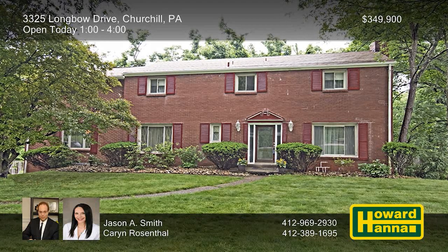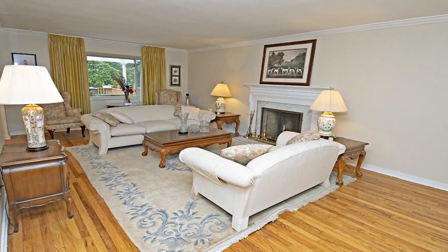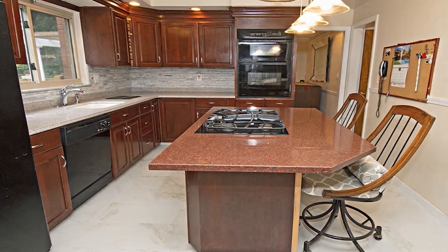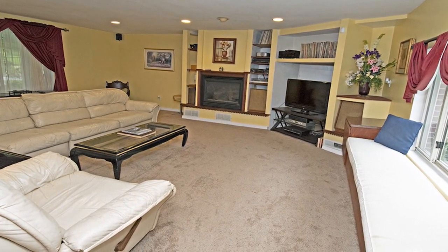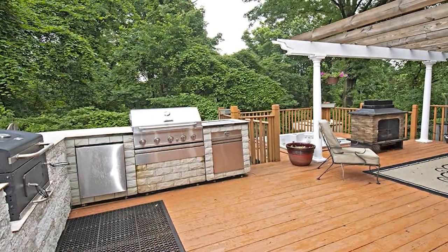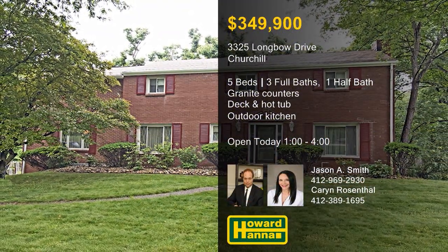This state-caliber five-bedroom, three-and-a-half bath residence in Churchill is only minutes from the parkway and Monroeville's business district. A gas fireplace brightens the hardwood living room, while a coffered ceiling tops the formal dining room. Granite countertops are among the updates of the eat-in kitchen, centered on an island with seating. Additional spaces include a generous great room and a finished lower level with a game room and a new full bath. Wooden beams cross the vaulted ceiling of the master suite, a private oasis thanks to a spa-like bath. Ideal for summer entertaining, the rear deck holds a two-sided fireplace, a large hot tub, and a kitchen with dual grilling stations. Jason A. Smith and Karen Rosenthal would like nothing better than to give you a full tour at today's open house.